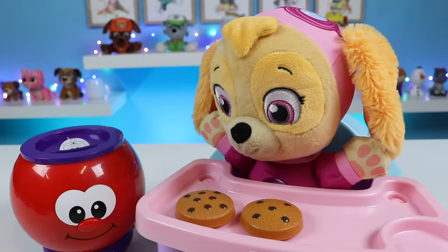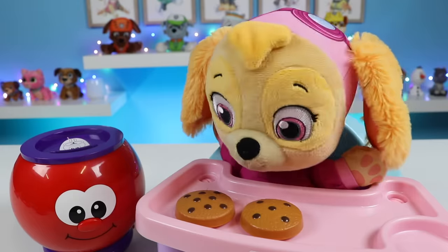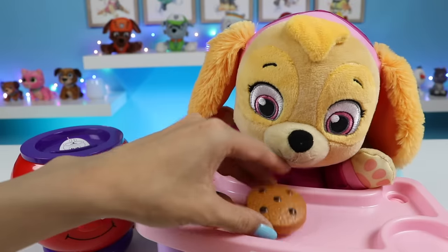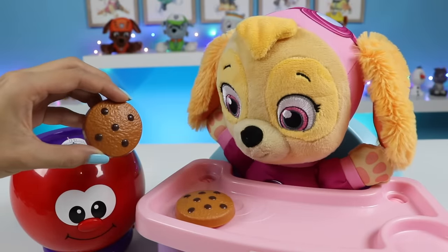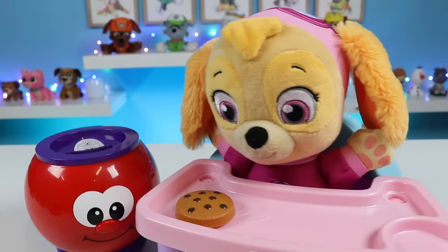There's only two more cookies. Can you find the number five? Five, fives. Which fives? Skye thinks this one. Is this five? Yeah, Skye thinks so.